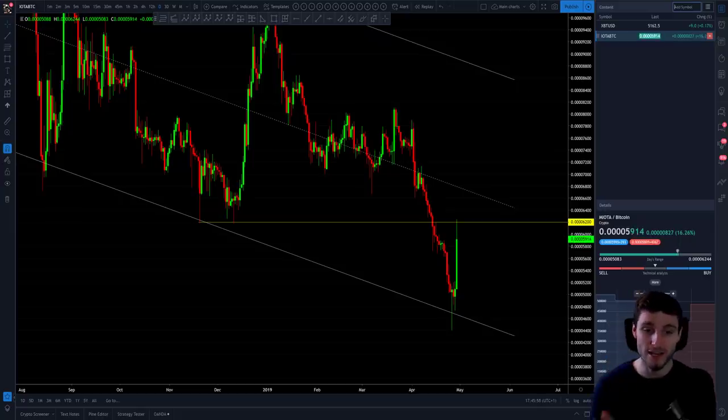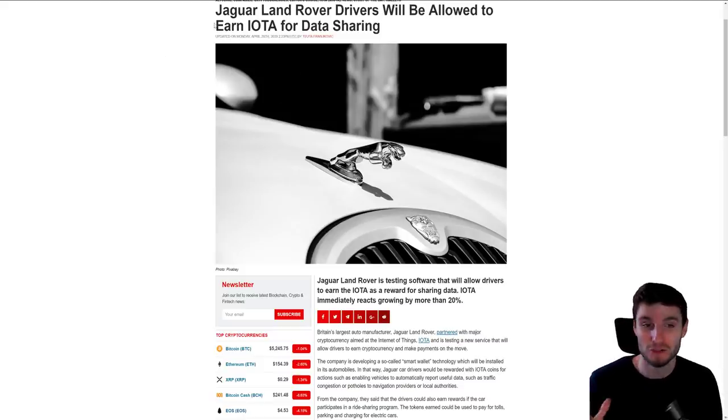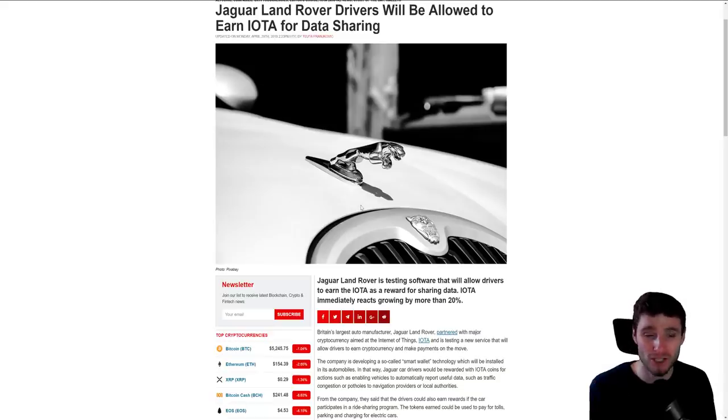Now I'll show you a news story that came out today, which a lot of people will say fueled the move up. I'm not arguing that it didn't, but the technicals were also there for the buy prior. The story is that Jaguar and Land Rover — they are a company together, always sharing buildings, so there's a partnership — Jaguar and Land Rover drivers will be allowed to earn IOTA for data sharing. I have no idea of the association, and why Jag owners would want to earn IOTA. But that's an interesting partnership. Is it worth a 20% increase in price? Absolutely not.